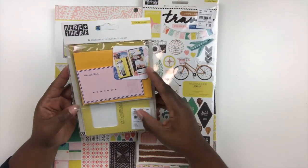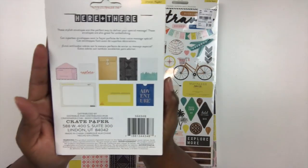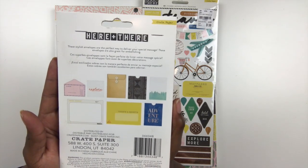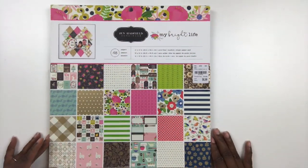I also found these really fun embellishments — these are envelopes and you can put tickets, receipts, and other kinds of keepsakes inside. This is a great idea whenever you are creating travel or adventure type layouts if you have mementos that you want to keep.